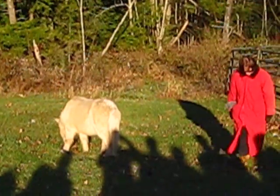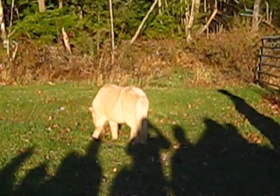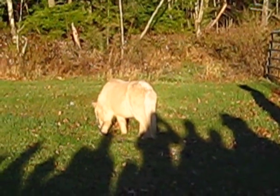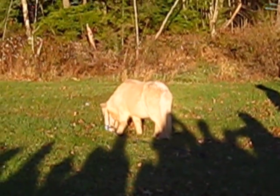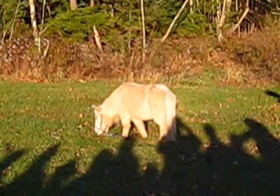Pudge was kept in an enclosure that was literally about this big around — just like a little cage. His outer hooves were quite long and the ones on the inside were very short because he just went in a circle.